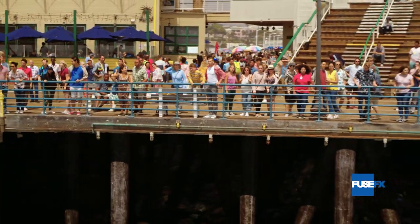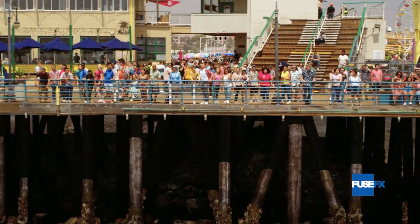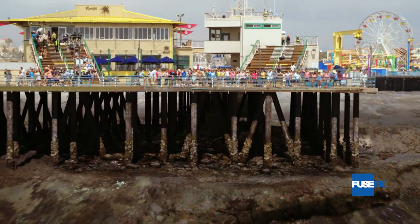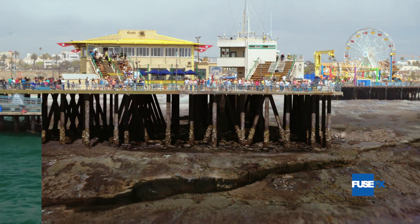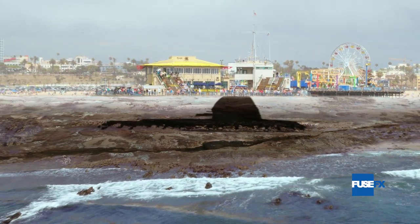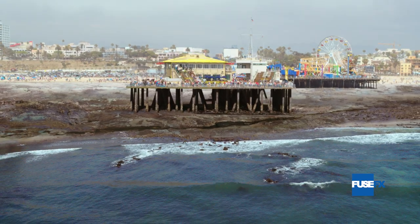In episode 302 of 9-1-1, the heroes face their ultimate disaster in a tsunami wave that hits the coast of Santa Monica, California. At the outset, we see the water draw out of the bay and catches everyone's attention. A combination of CG modeling, matte painting, and live-action elements bring this into detail.